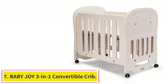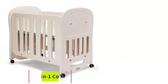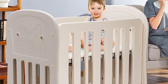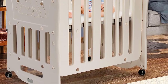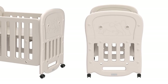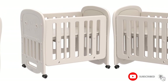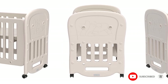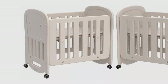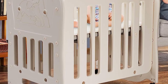Number 7: Baby JOI 3-in-1 Convertible Crib. The Baby JOI Convertible Crib is a multifunctional crib that can be converted into a toddler bed, baby playyard, or rocking crib. It comes with a soft and washable palm mattress that promotes healthy spine growth. The crib has two positions for the baby bed base, allowing you to adjust the mattress height as your baby grows. Made of high-quality and non-toxic HDPE materials, the crib has a stable structure and can withstand up to 55 pounds.